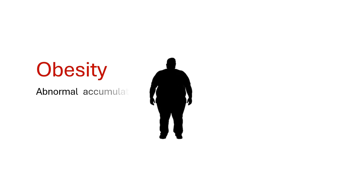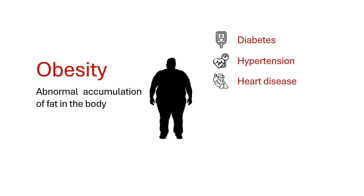Obesity is the abnormal accumulation of fat in the body. This condition is not merely a cosmetic concern, but a serious medical problem associated with a high risk of developing diabetes, hypertension, heart disease, stroke, osteoarthritis, and certain cancers.